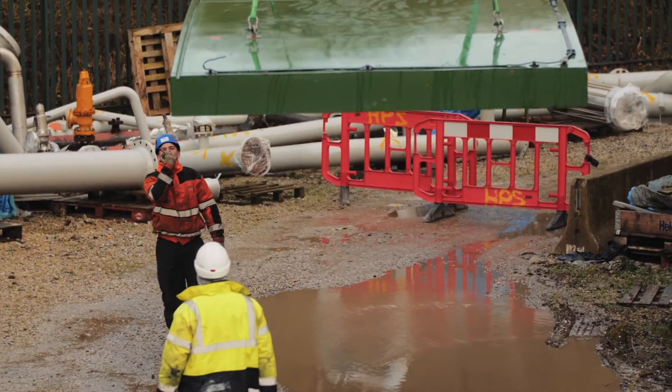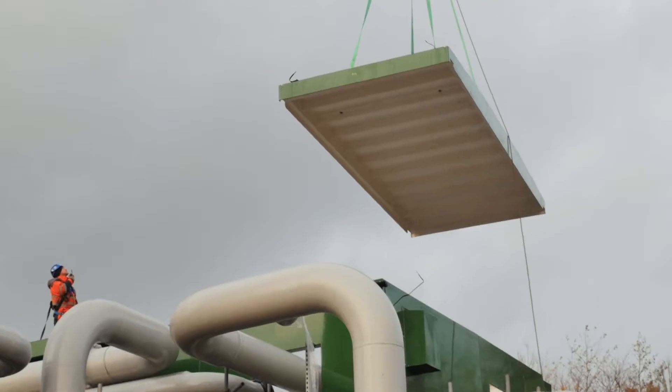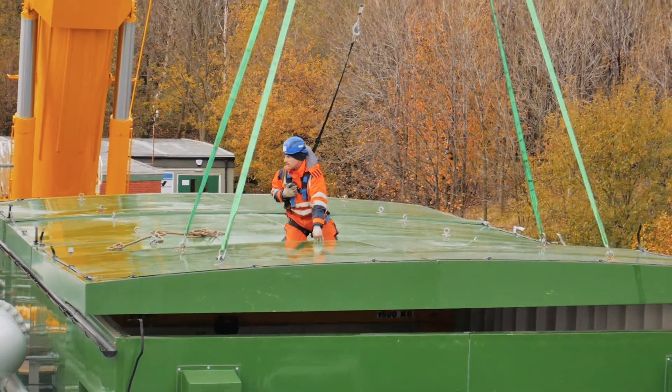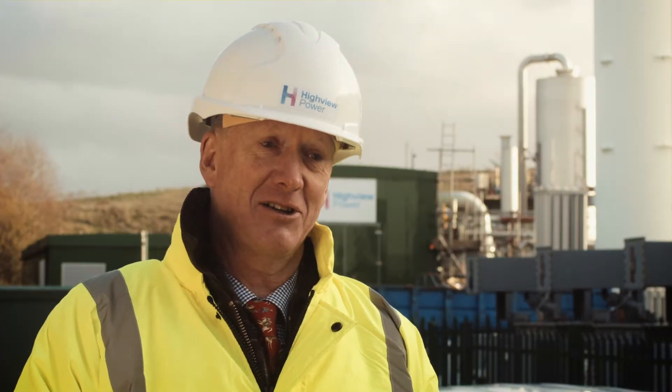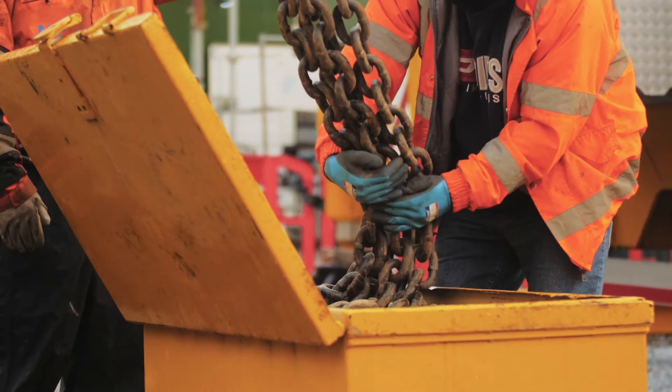Highview's system is a large-scale, long-duration system — national grid type of installations, at large generating stations, at large industrial customers, but also at the interface of the distribution system with the transmission systems.